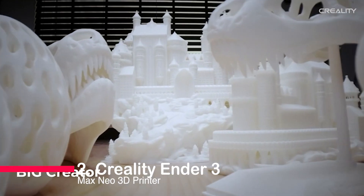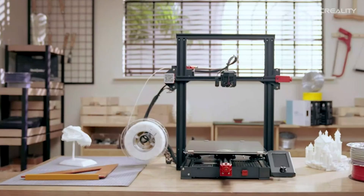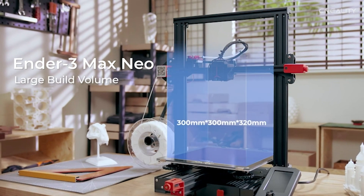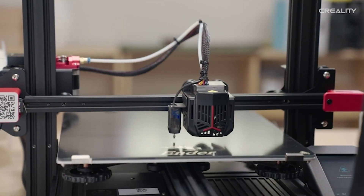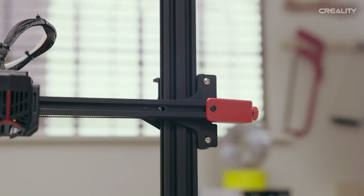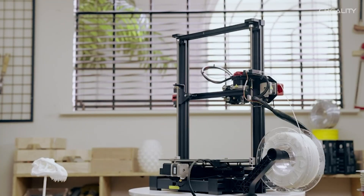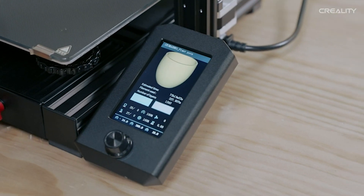Number two: Creality Ender 3 Max Neo 3D Printer. We're delving into the revolutionary Creality Ender 3 Max Neo 3D Printer. Its automatic CR touch leveling streamlines bed adjustment, while a spacious 11.8 by 11.8 by 12.6 inch build volume fuels expansive creativity. Precision soars with a dual Z-axis setup, erasing print deviations.